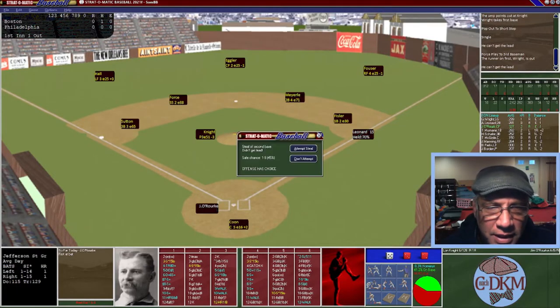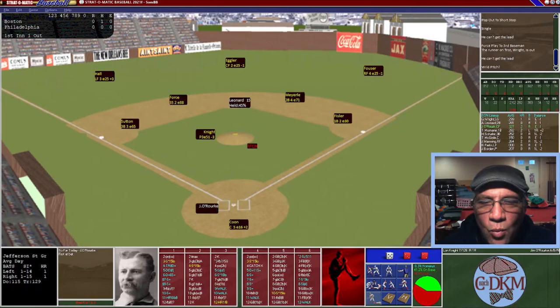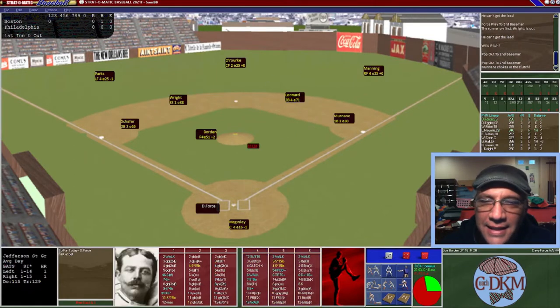We try to see if Leonard can steal but he doesn't get a good lead. Jim O'Rourke, our Hall of Fame center fielder, is up. There's a wild pitch — just a bit outside — so now O'Rourke has a runner in scoring position with one out in the top of the first. He pops up to Myerly at second for the second out. Murnane comes up — he had two home runs in 308 at-bats — and likewise pops out to second. That ends the inning.